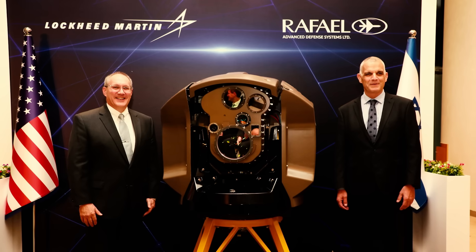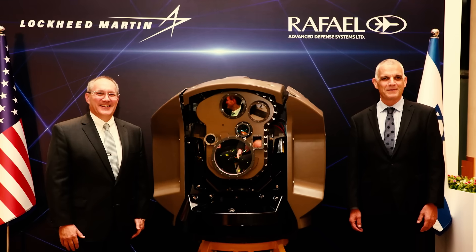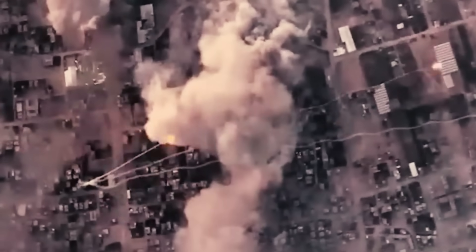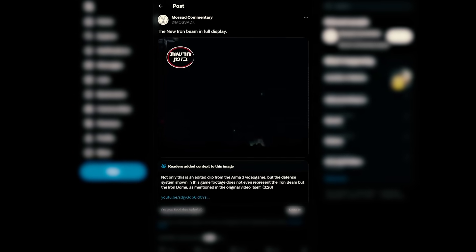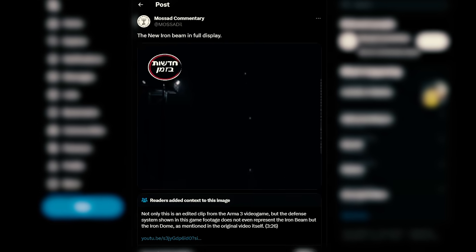As for its deployment, Israeli officials have announced no formal timeline. However, reports suggest that the initial deployment could commence by the end of 2023. This has led to speculation that Israel may be utilizing the system during the current conflict in Gaza. Some viral videos have even circulated showing laser beams targeting flying rockets, but those have largely been debunked.